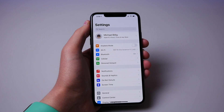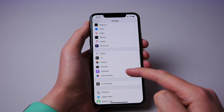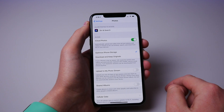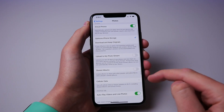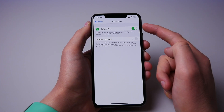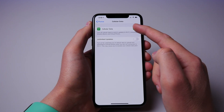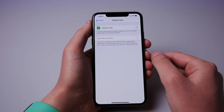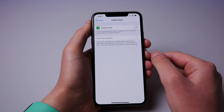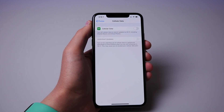Number nine is limiting cellular data for photos. If you use iCloud Photos, you may not know that your iPhone is going to use cellular data without you knowing it to update your library. Even though it's not going to use a lot, it can still use more than you would want. I would recommend strictly shutting off cellular data for photos and restricting your iCloud photo library updates to Wi-Fi only.